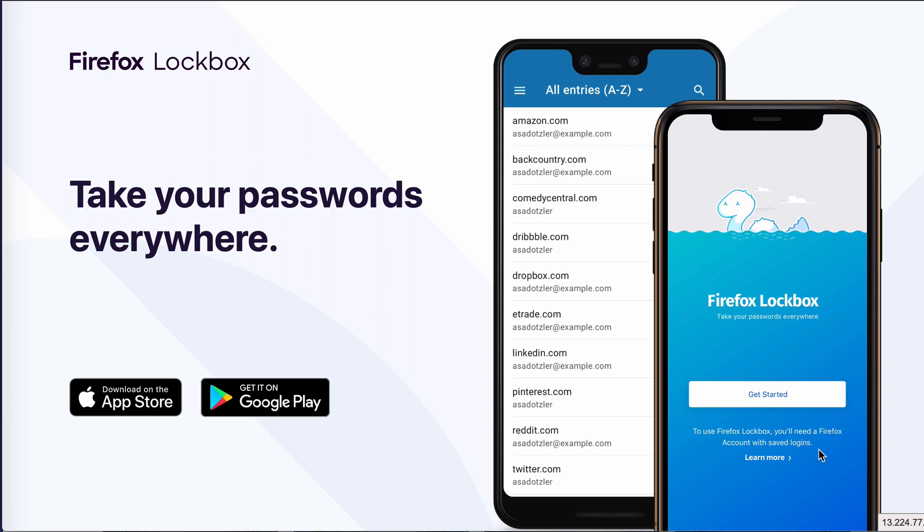Hey, it's Ozzy here, and in this video I want to share with you this password manager app. It has a lot going for it — it's new, but it's made by Mozilla, who are the people behind Firefox. And best of all, it's free.